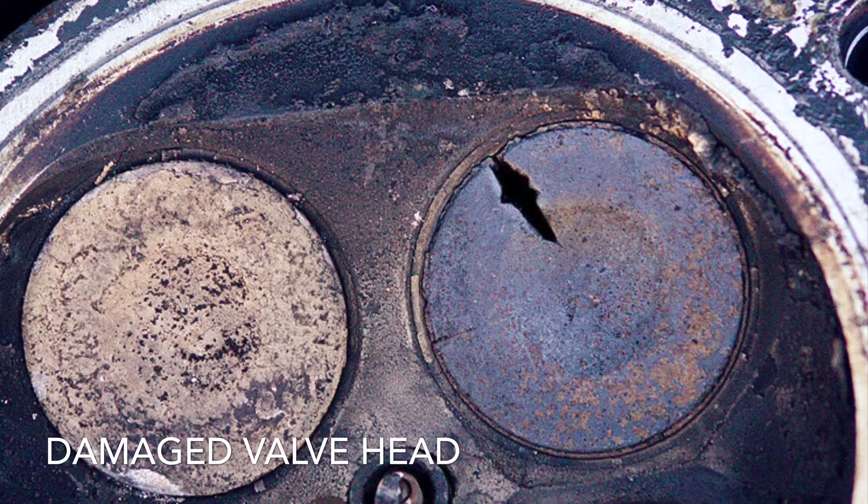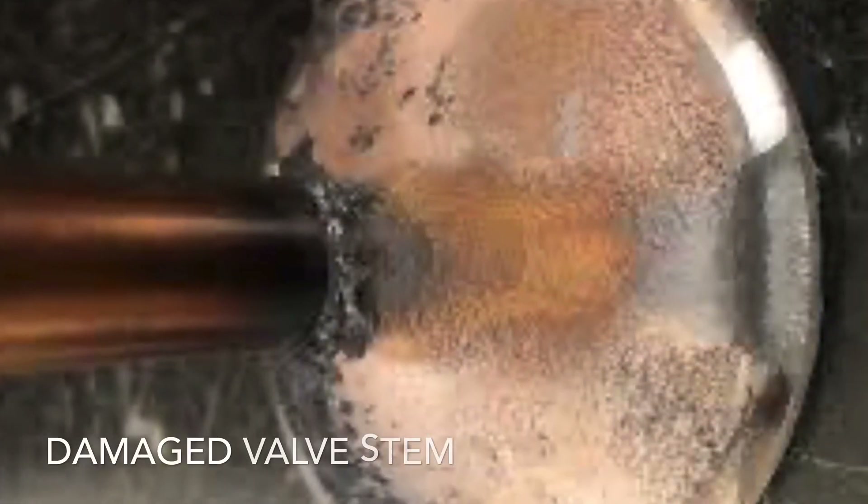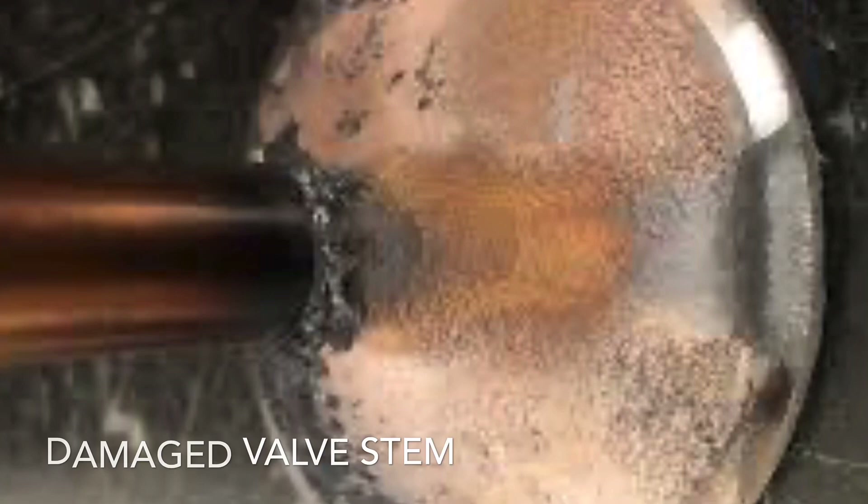Over a prolonged period, this can cause the valves to become weaker, leading to damage to the valve's head and stretching to the valve's stem.